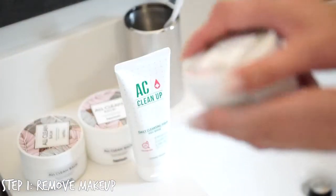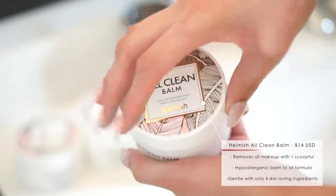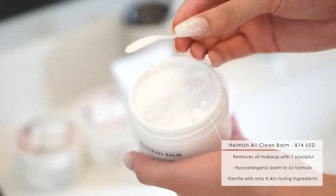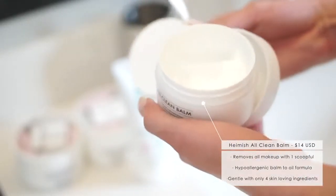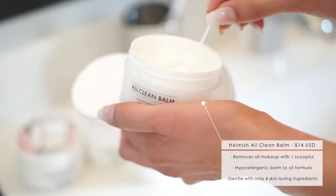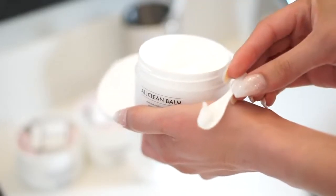The first product I'm going to be using is the Hamish All Clean Balm. I have three of these because I wear a lot of makeup and this completely takes all your makeup off. This is my favorite cleansing balm because it's only about $14, comes with a ton of product, smells the best, and works the best. Eye makeup, waterproof makeup — all of it comes off completely with this balm.